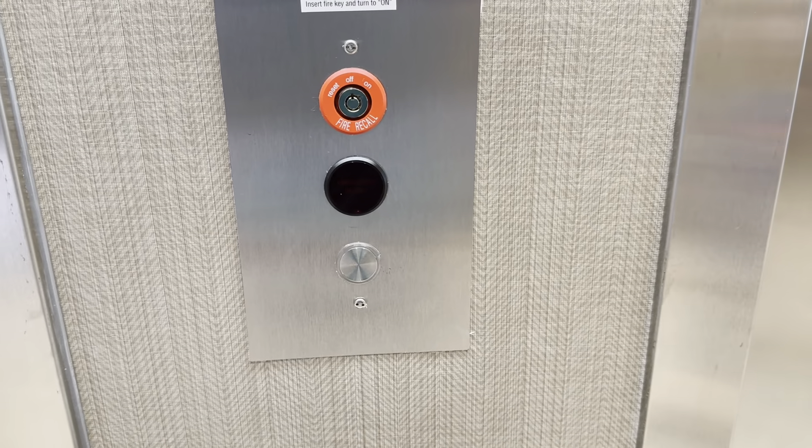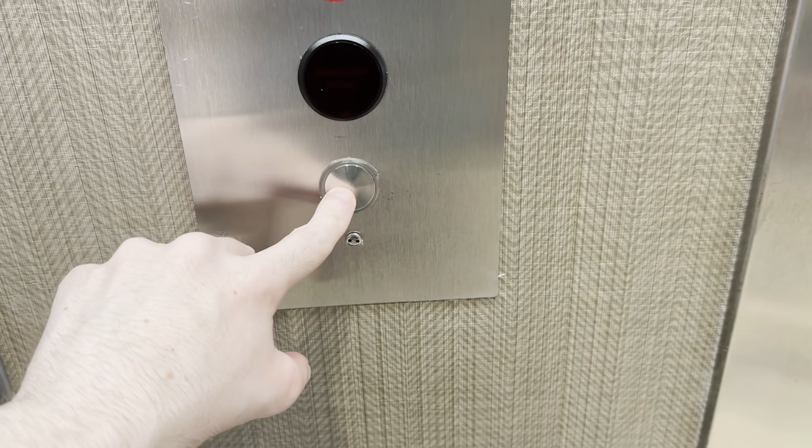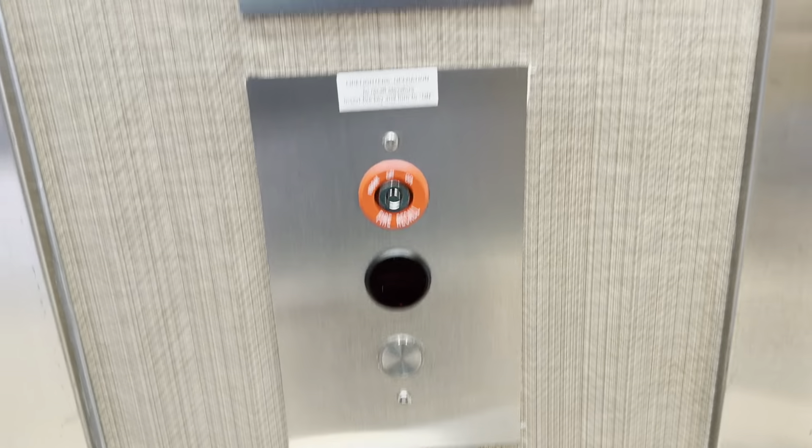These are the elevators at the Spring Hill Suites by Marriott in Fayetteville, North Carolina. Got some Otis shoes, and it's this one.